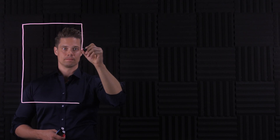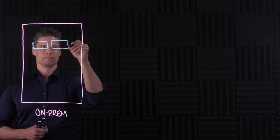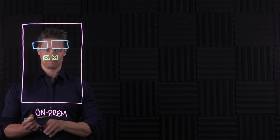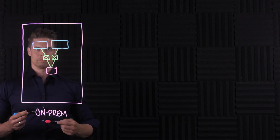Firstly, you can run your applications and store your data in a traditional way on-premises by building your own data center with compute, storage, and networking for ultimate control over all aspects of your IT. You can pick your favorite components from well-established brands like HPE, Dell, NetApp, IBM, Lenovo, Hitachi, Cisco, and many others.